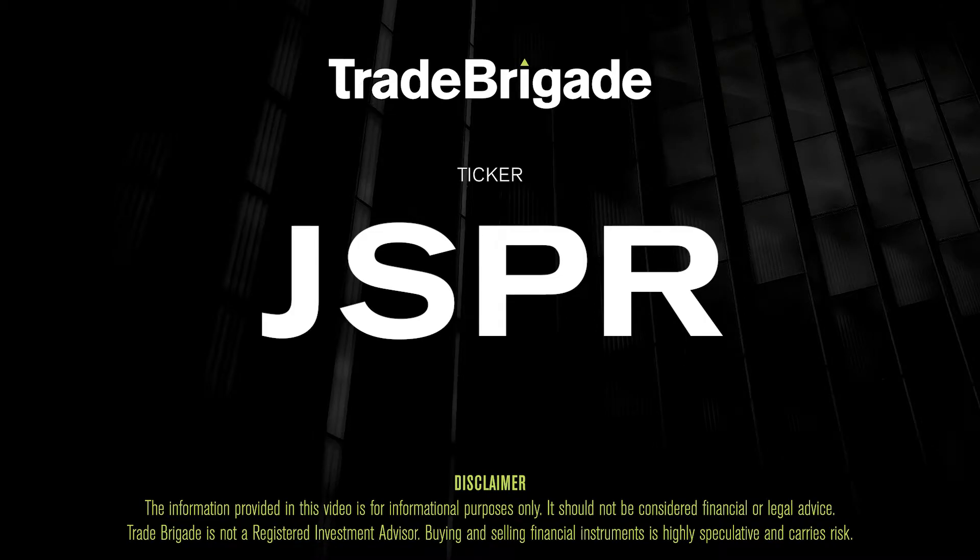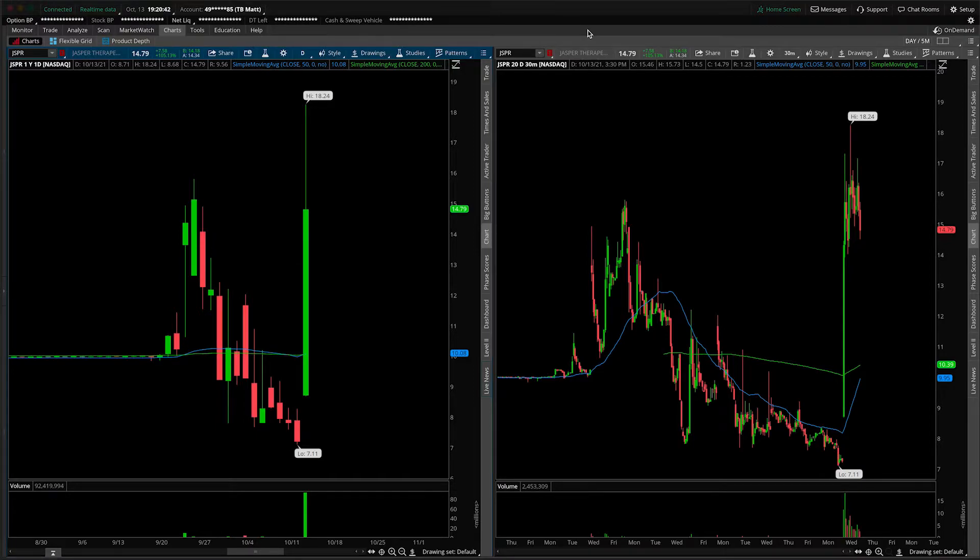What's up, traders? Matt from the Trade Brigade here doing a technical analysis on ticker symbol JSPR for Jasper Therapeutics. On the left-hand side we have the daily time frame, and on the right-hand side the 30-minute intraday time frame.